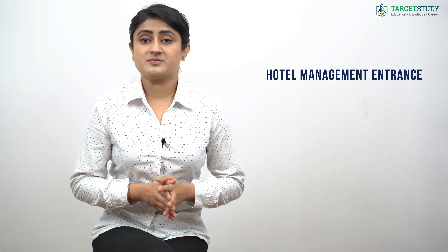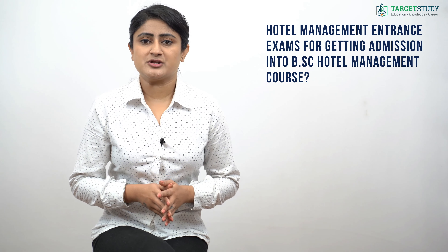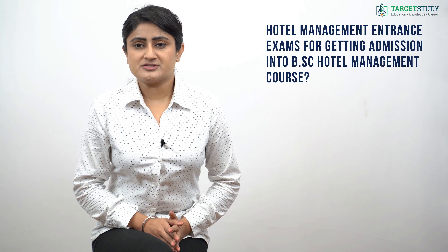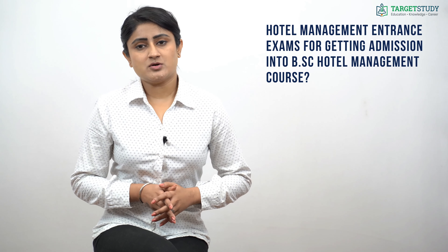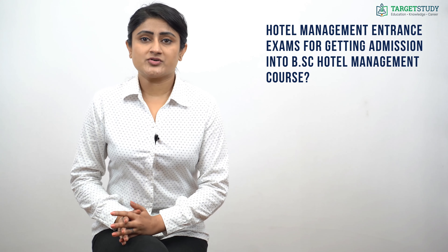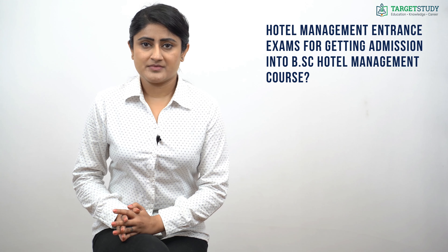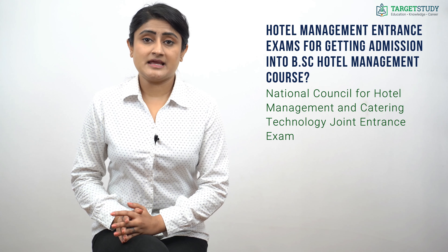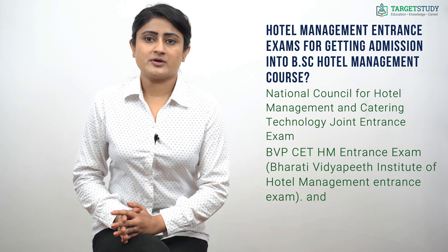Most hotel management institutes take their own entrance exams for BSc Hotel Management admission. Key entrance exams include the National Council for Hotel Management and Catering Technology Joint Entrance Exam, Bharati Vidyapeeth Institute of Hotel Management Entrance Exam, and Gurunanak Institute of Hotel Management Joint Entrance Exam.